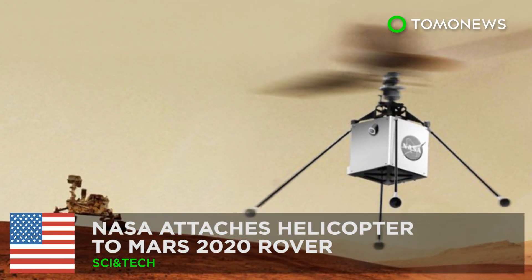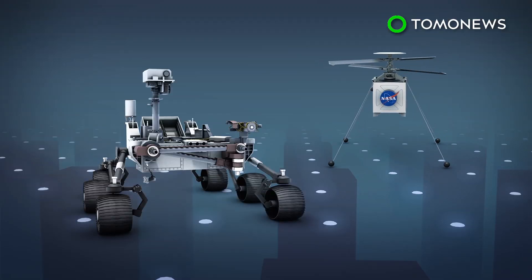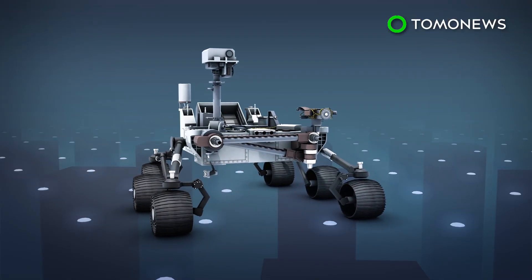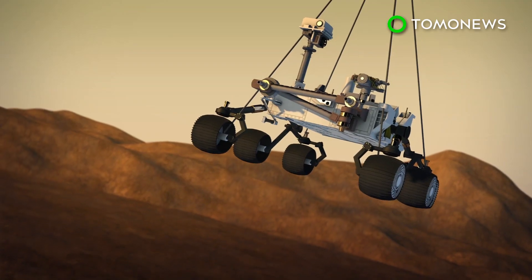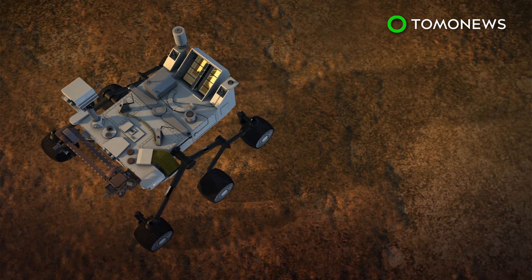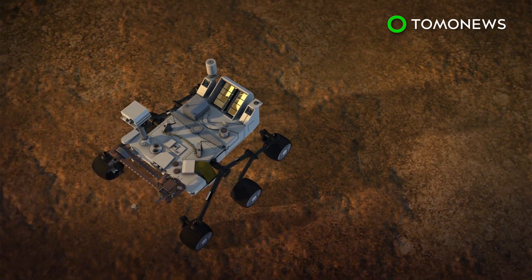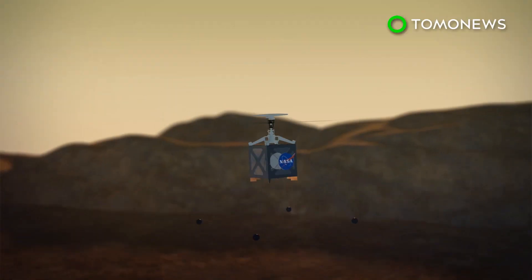NASA has attached a helicopter to the Mars 2020 rover. NASA's engineers have connected a small helicopter to the bottom of the Mars 2020 rover. According to NASA, a cover will shield the mini-helicopter from debris as the rover lands on Mars' surface. The aircraft will be deployed over the Red Planet once the Mars rover finds a suitable area to conduct test flights.